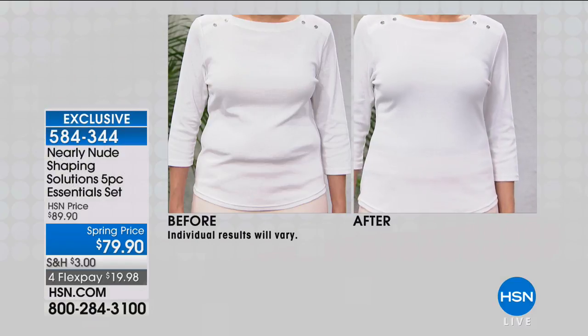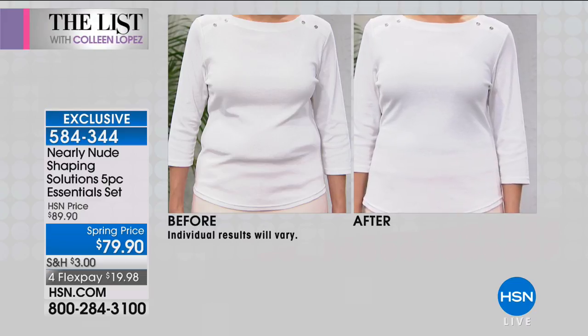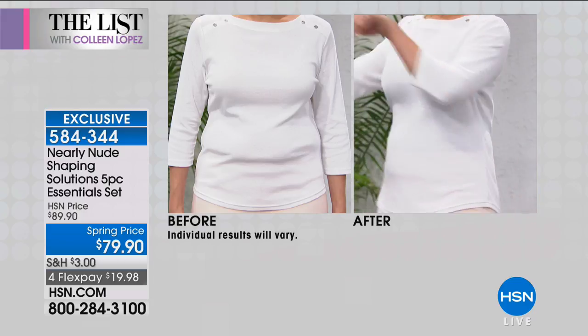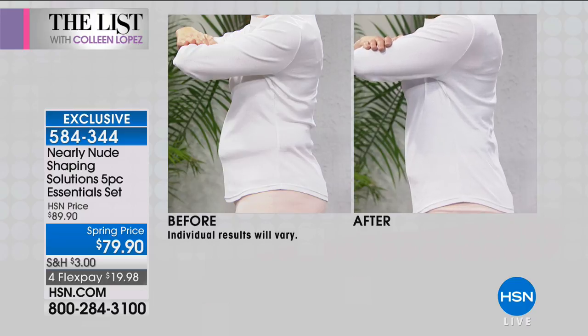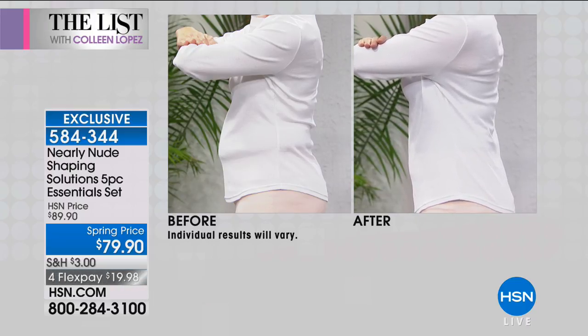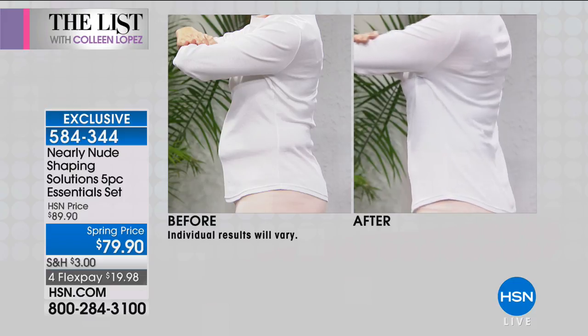Andrea is wearing our shaping skinny tank. Under her top she's got the shaping skinny tank, so it's really working magic. It's reducing her muffin top and giving her some control in her tummy. It looks great, Andrea — smoothing out her back fat. You look absolutely fabulous. People, you told me they are nuts about these tanks, and it's comfortable, Colleen. Above all, it's comfortable.